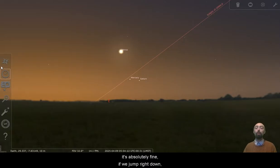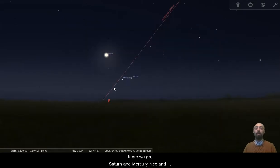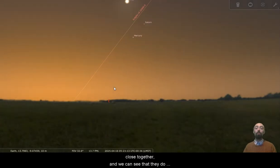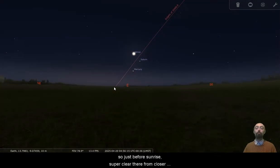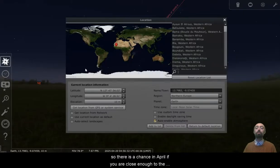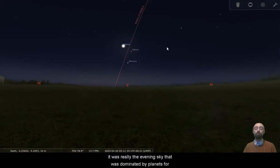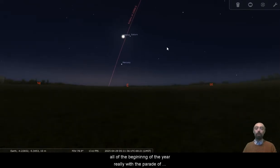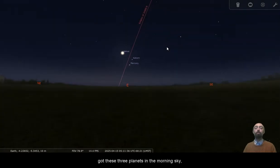Mercury and Saturn do get quite close just around there, and that's something we're not going to be able to see from here in Ireland. But from this position, significantly closer to the equator, it's absolutely fine. Saturn and Mercury are nice and close together, and we can see that they get quite high above the horizon there as well, forming a nice grouping in the early morning — just before sunrise, super clear from closer to the equator at 13 degrees north. So we're definitely within the tropics here. There's the three planets: Venus, Mercury and Saturn all together. So there is a chance in April, if you are close enough to the equator, that you will get to see more planets in the morning than in the evening. It was really the evening sky that was dominated by planets for all the beginning of the year, with the parade of planets going on. Over the course of April, from close enough to the equator, we've got these three planets in the morning sky.